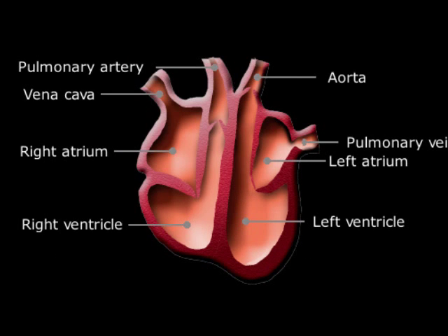There are four main chambers in the human heart. The top two are called atria — one atrium — and the bottom two are called ventricles.